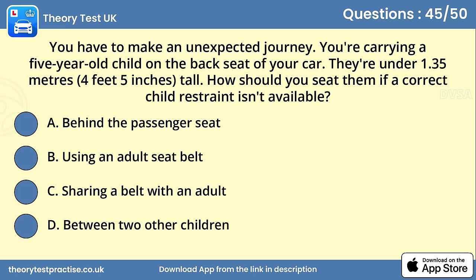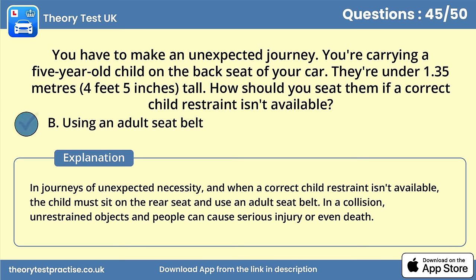Question 45. You have to make an unexpected journey. You're carrying a 5-year-old child on the back seat of your car; they're under 1.35 meters tall. How should you seat them if a correct child restraint isn't available? Answer B: Using an adult seat belt. In journeys of unexpected necessity, and when a correct child restraint isn't available, the child must sit on the rear seat and use an adult seat belt. In a collision, unrestrained objects and people can cause serious injury or even death.